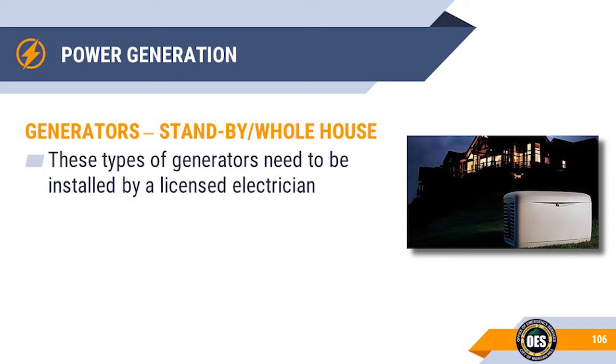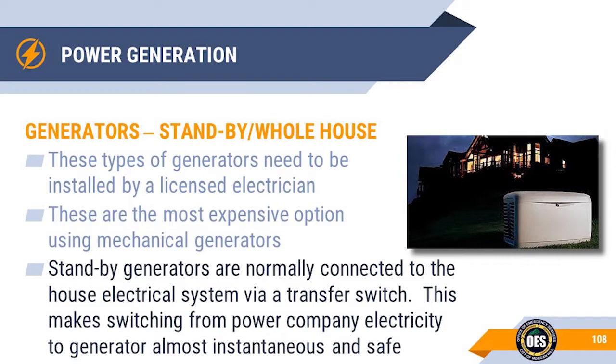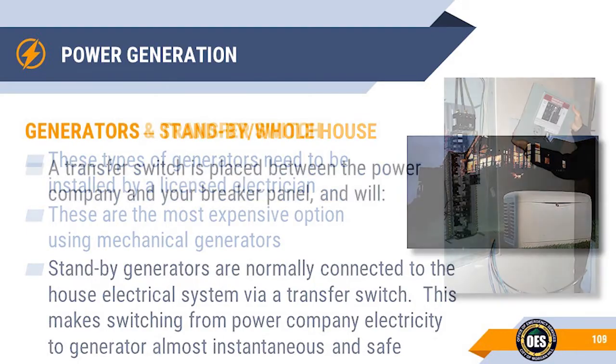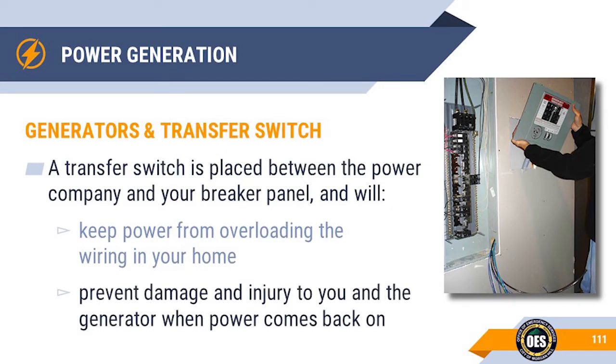Standby or whole house generators need to be installed by licensed electricians and are the most expensive mechanical generator option. Most hook up to the house through a transfer switch that can automatically detect a power outage and switch from the power company's grid to the generator. There are also manual transfer switches — all require an electrician to install. The transfer switch is normally placed right next to your breaker panel. It prevents power from overloading your home, which can melt wires and cause fire, and prevents the generator from continuing to produce electricity into the house when the power comes back on.